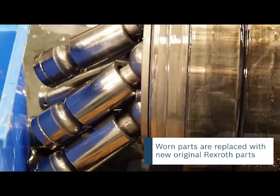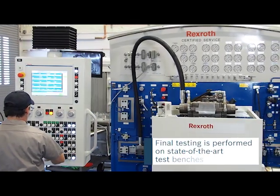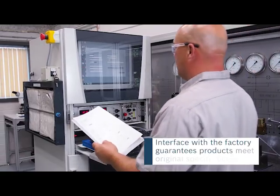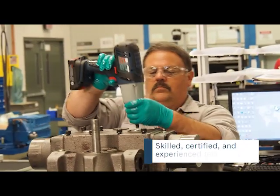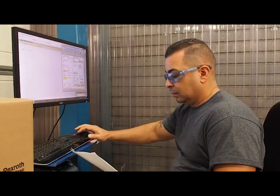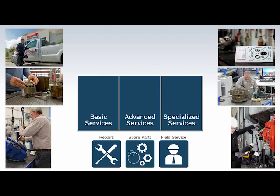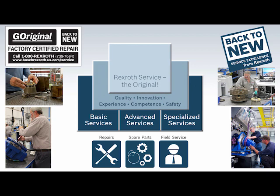Every worn or damaged component is replaced with a new original part. Our facility features the latest technology — Rexroth design test stands interface with the factory to guarantee original specifications are met. Our skilled certified repair technicians are factory trained, with deep experience in the life cycle of the products and the needs of our customers. We offer numerous options and programs for service and repair, and our back-to-new factory warranty on remanufactured equipment can't be beat.